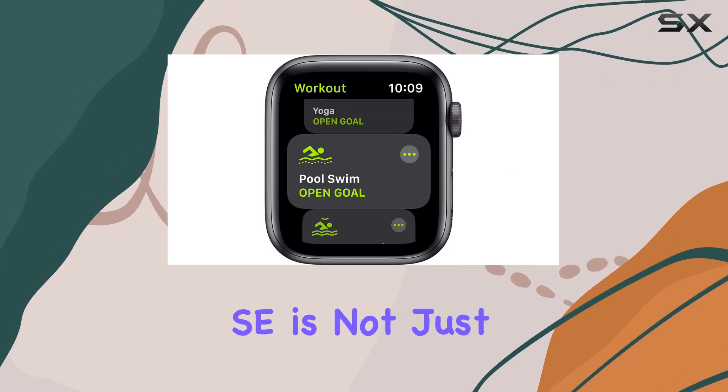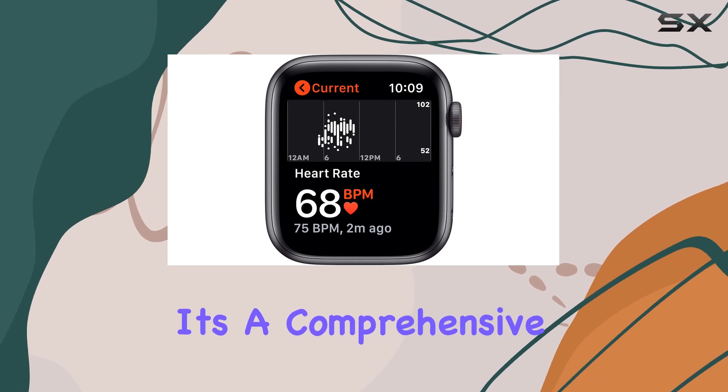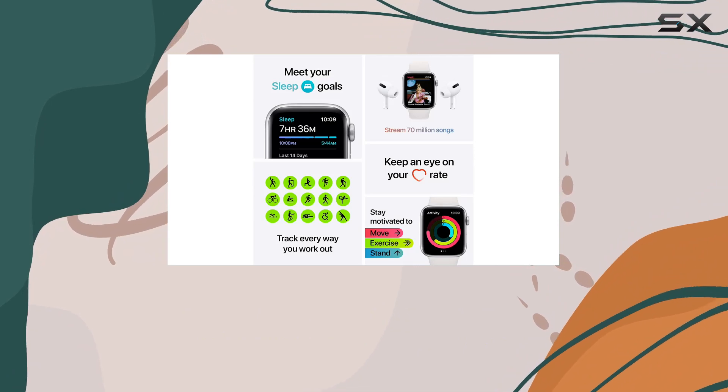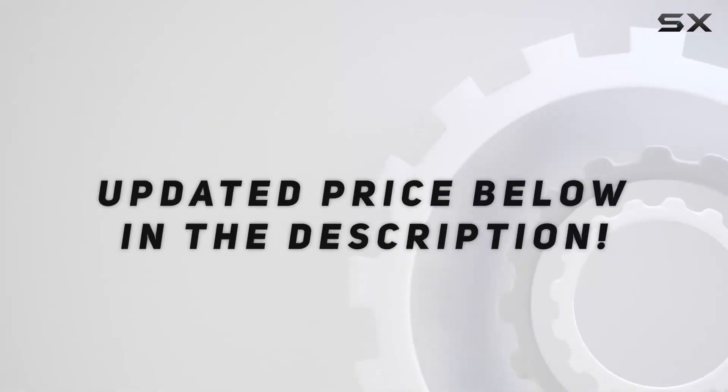The Apple Watch SE is not just a smartwatch — it's a comprehensive lifestyle and fitness companion that keeps you connected and motivated throughout the day. Check out the video description for an updated price.